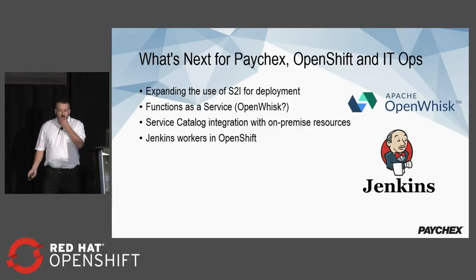What's next for Paychex? We're looking at expanding the use of Source-to-Image (S2I) for development, as we've seen a lot of good use cases from our own use of that. We're looking at functions as a service, which would fit great for operations needs like webhooks and callbacks. We're working with the service catalog integration for on-prem resources, and we're also looking to move things like Jenkins workers into OpenShift. And the operators concept we heard about earlier today is something we're very much interested in moving into OpenShift to manage the applications we have there.